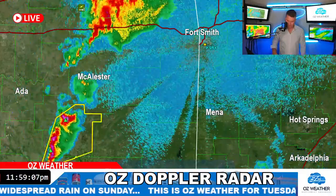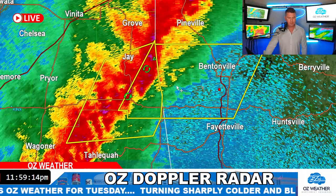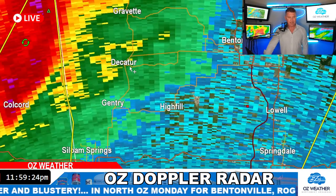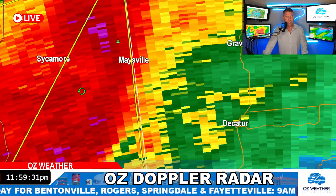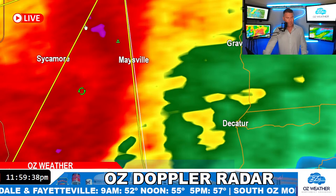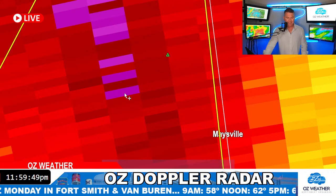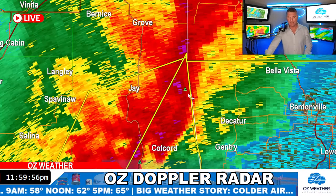Just got the severe thunderstorm warning again for Benton County. The heaviest part of the line is just now crossing the Arkansas-Oklahoma state line between Delaware and Benton County, moving into Bentonville. We've got it in Decatur right now. By the way, the reason it looks pixelated — we can turn smoothing on on these radars and it looks visually better. But look at the purple colors. When you turn smoothing off, you've got a little bit more detail. Pixelated radar is actually better for analysis — it's not visually as appetizing, but it gives us a better idea of what's happening.